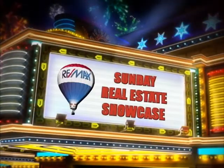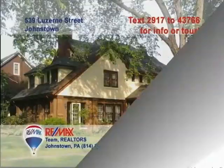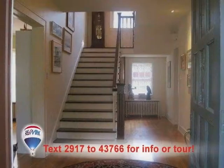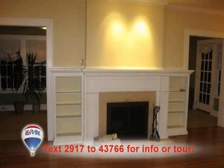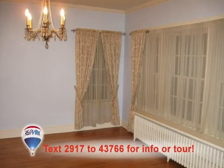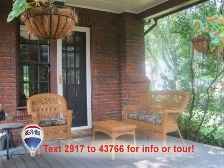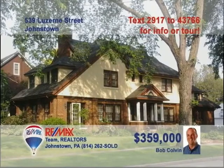Welcome back to the showcase. Bob Colvin, listing leader for the Bob Colvin team, presents this move-in-ready home in Westmont. One step inside will show you the home's wide staircase and exquisite hardwood floors. Crown molding and a fireplace are highlights of the spacious living room. The dining room features more crown molding and a delicate chandelier. All five bedrooms offer hardwood floors and other great amenities like double closets. So much more to see — call a buyer agent today.